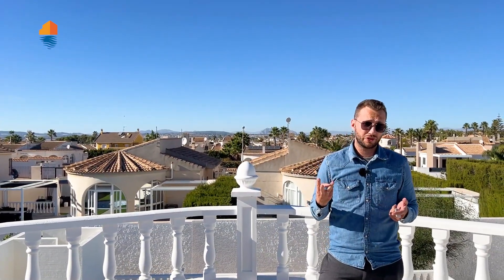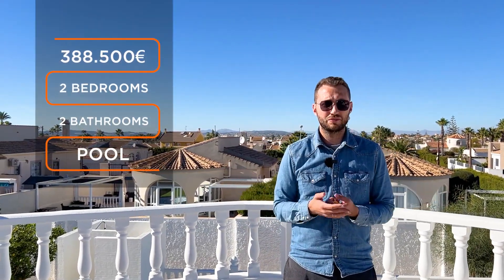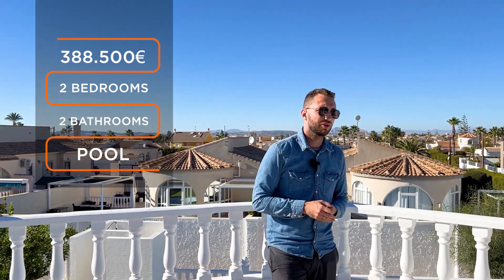Negative points: two bedrooms, not three. But if you want, you can add and build another bedroom attached to the house — you have the space outside to do that. I don't see any more negative points. The area is good, the house is good, location is fine. Only two bedrooms, but you can convert and add another if you want.